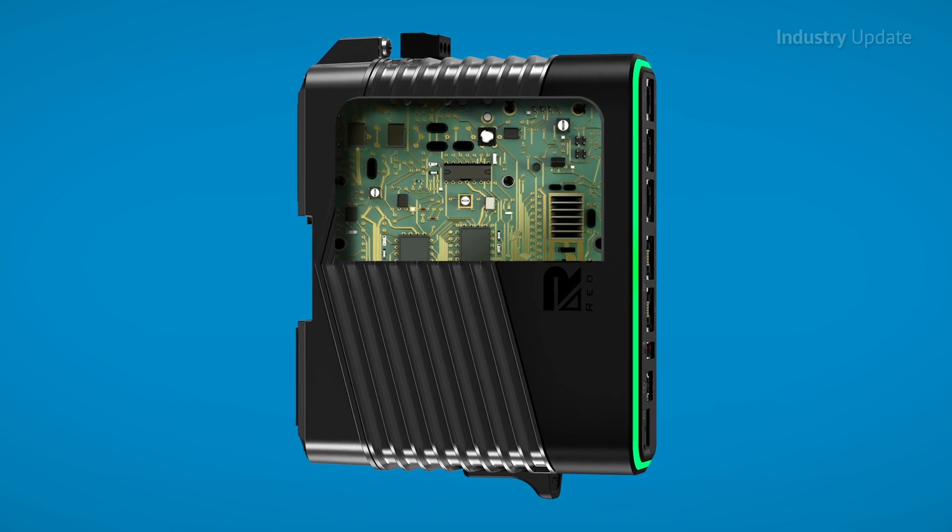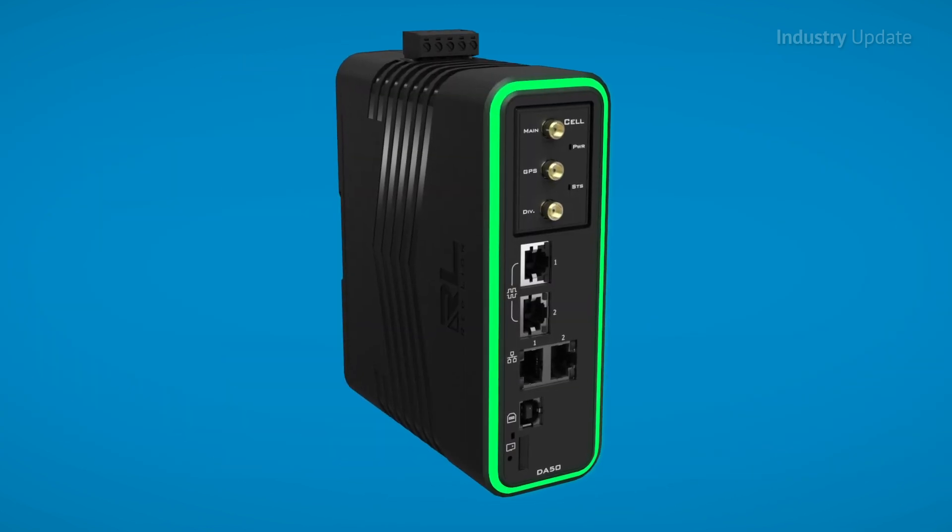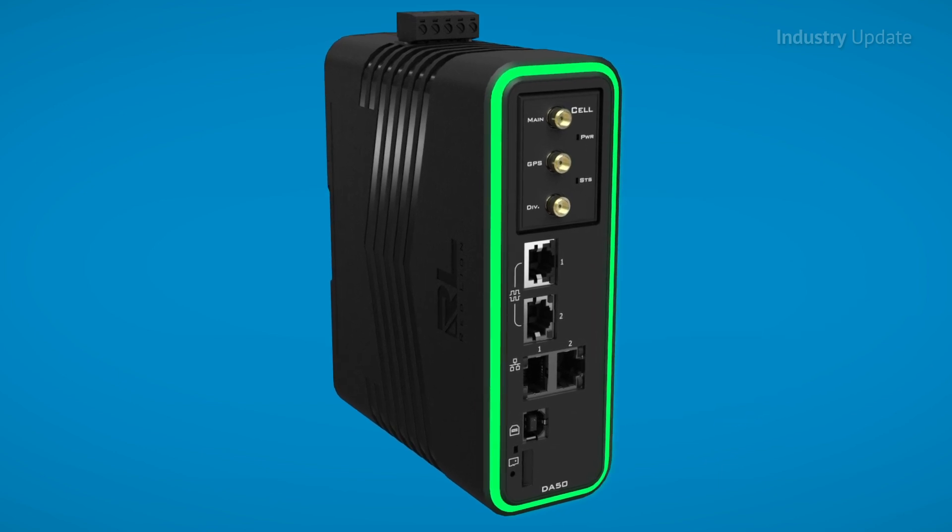With industrial certification, field bus, serial, Ethernet, Wi-Fi, GPS, 4G connectivity, and rated up to plus 75 degrees, the FlexEdge offers one platform for millions of configurations designed to stand the test of time.